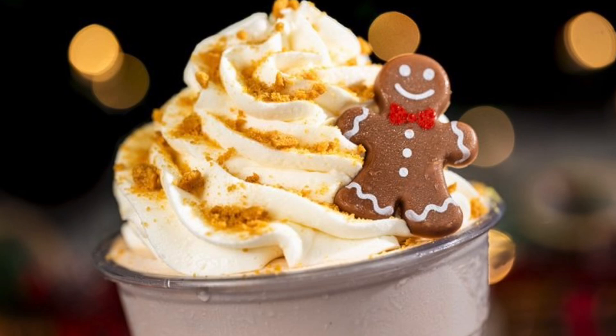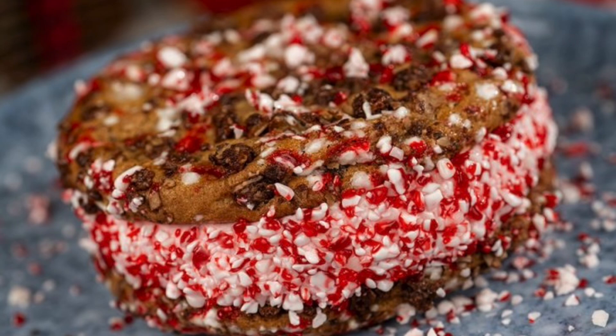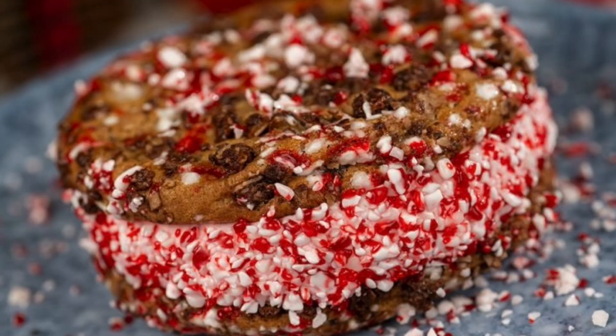Returning this year is the peppermint brownie sundae — a house-baked brownie topped with peppermint ice cream, hot fudge, chocolate granola, and candy pieces. Also returning is the peppermint ice cream sandwich with two oatmeal peppermint chip cookies filled with peppermint ice cream and rolled in candy pieces. In addition, the Plaza Restaurant will have a s'mores cake — chocolate cake with chocolate ganache, toasted marshmallow mousse, and sugar snowflakes — available during the party and regular park hours.